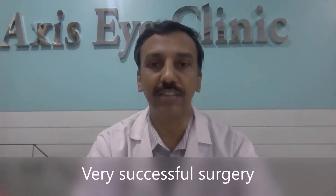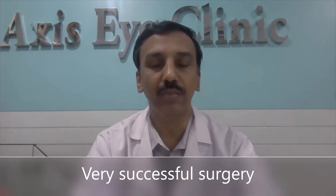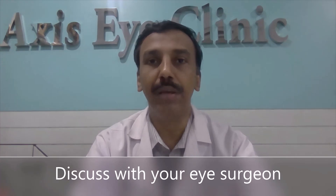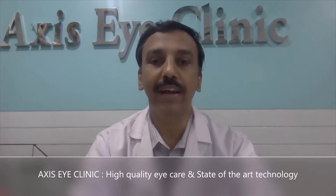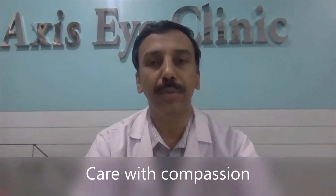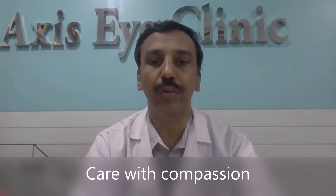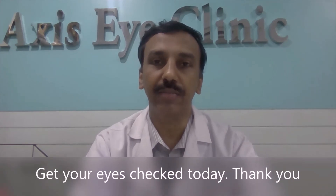How successful is cataract surgery? The chance of success after cataract surgery is 98 percent or more. The techniques are much safer and more successful than before. Your surgeon or counselor will be able to answer all your questions. At Axis Eye Clinic, you will get high-quality eye care and state-of-the-art technology. Our compassionate eye care will improve your quality of life. Get your eyes checked today for cataract. Thank you.